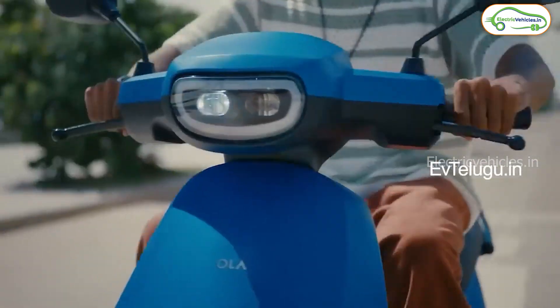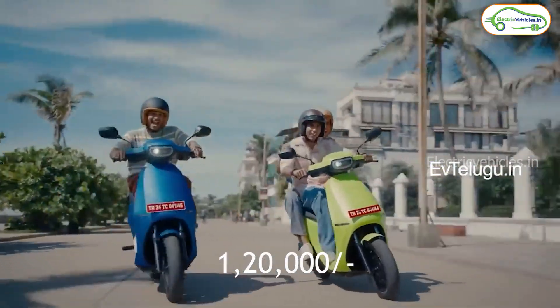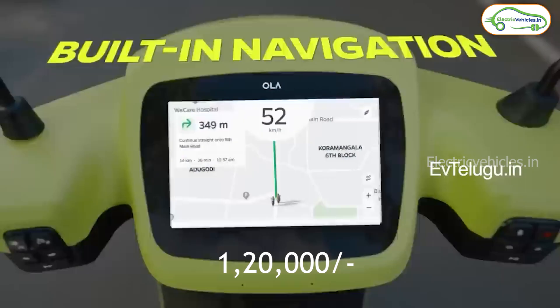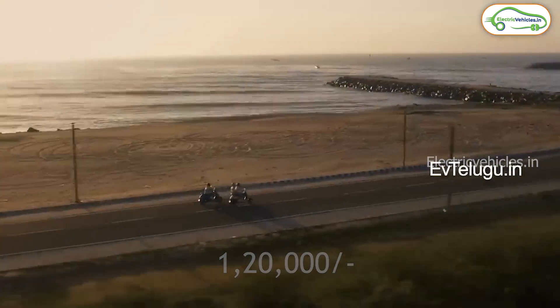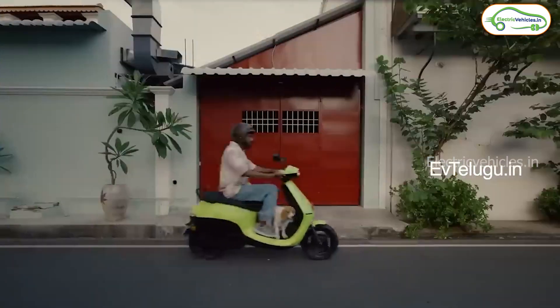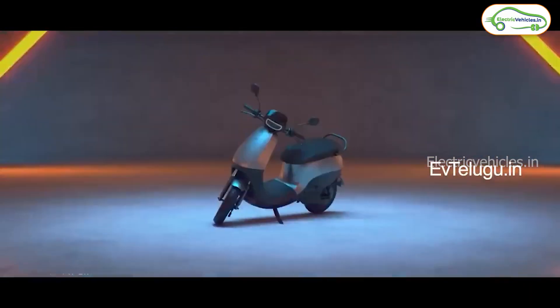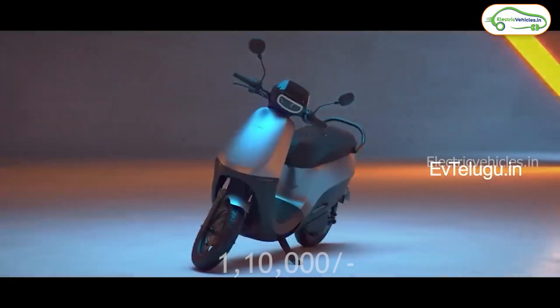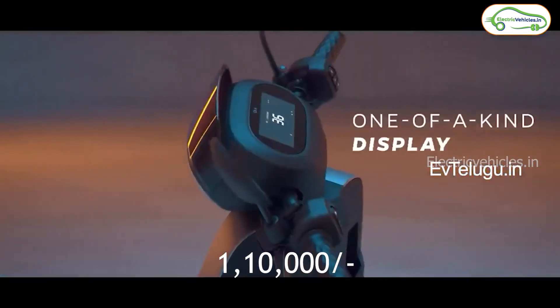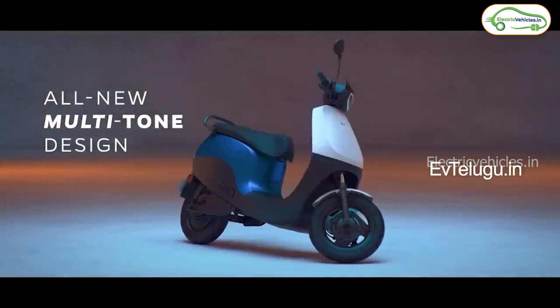The next scooter is Ola S1 Air, priced at an ex-room cost of 1.2 lakh rupees. Previously they gave a 10,000 rupees discount till August 15, and now it is priced at 1.2 lakh rupees ex-room. For 1.2 lakh rupees, you will get 100 to 110 kilometers real range. The next variant is Ola S1 X Plus, priced at an ex-room cost of 1.1 lakh rupees. You will get all the connectivity features, but no touchscreen display in the S1 X series.